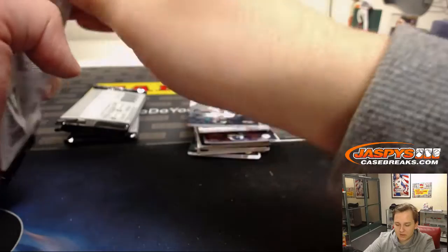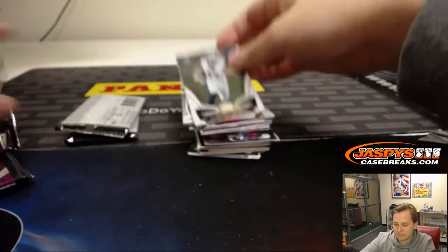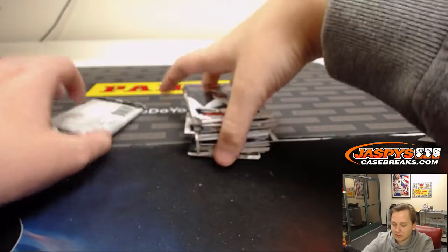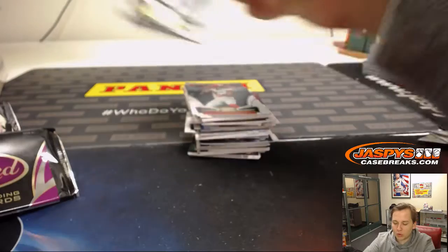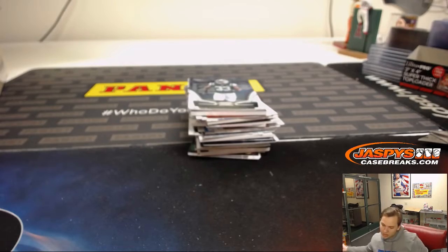All right, good luck Scott. Let's see what we can get here. And yeah, if anyone wants to fill up another Triple Threads or something like that, definitely be down to break that. Could do the Fanatic jerseys tonight — give away a 101 Leaf card in each one of those, so let me know.